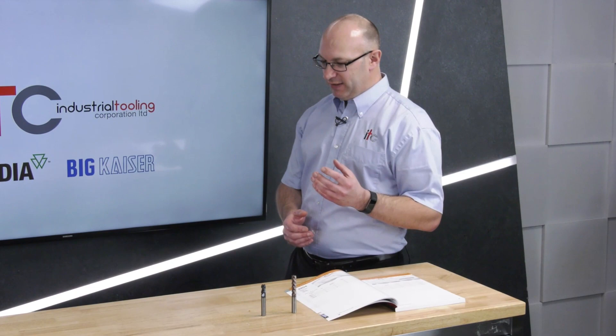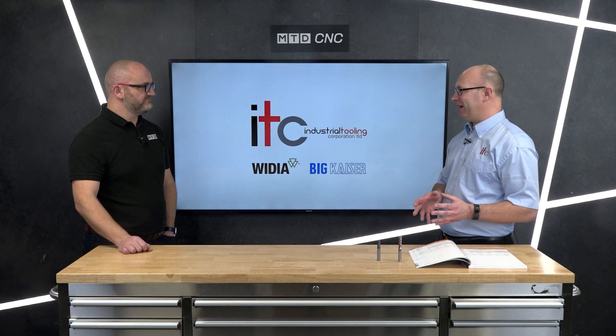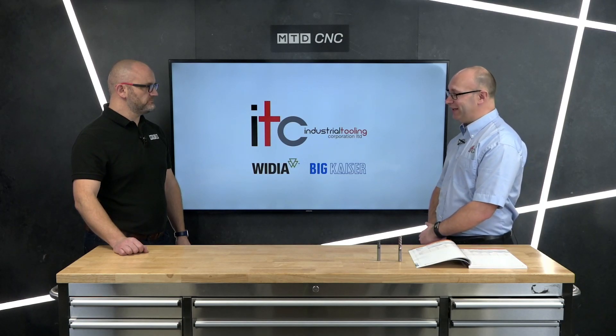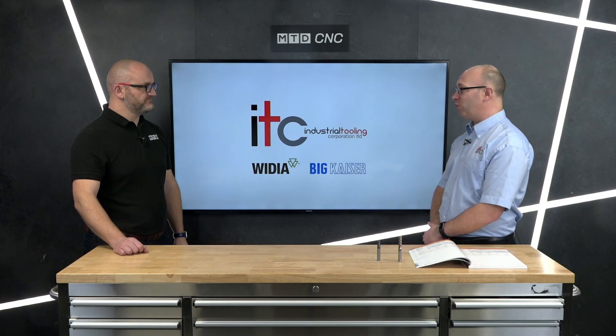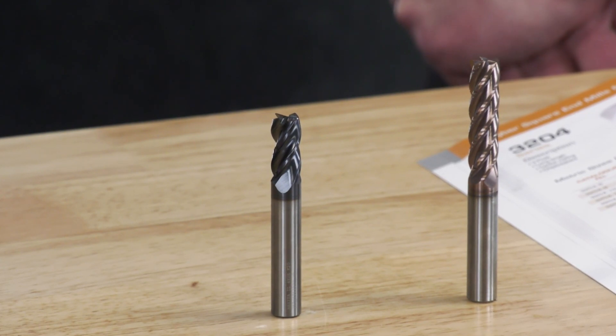So where does this new Veri Mill Extreme sit? The Veri Mill range has been around for a long time — high performance, high quality tooling, four flute, five flute, lots of different variations. This one — when the German guys talk about it they are very, very excited, more than I've seen in a long time. It's going to be a high performance, high metal removal rate tool that will have a go at any materials. Application-wise we're talking ramping, plunging, interpolating, one-and-a-half times D slotting, 45-degree ramps. It looks like a beast and they're very excited about it.